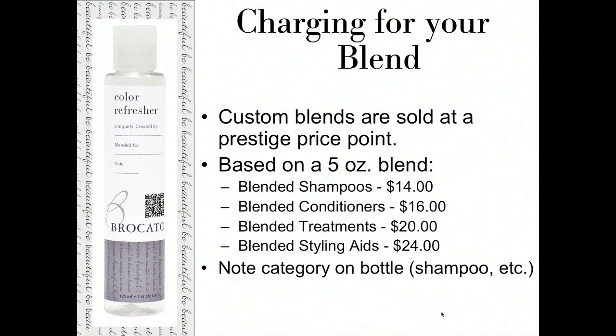When you've completed a blend, charge the guest for the service, not just the product. Custom blends are sold at a prestige price point. Based on a five-ounce bottle, our recommendation is: blended shampoo $14, blended conditioner $16, blended treatment $20, and blended styling aid $24. Set a fixed price so it doesn't change every time you create a new blend. Note the category on the bottle so the guest understands what to do with it.